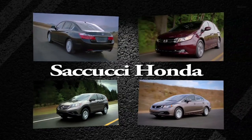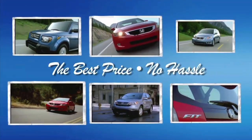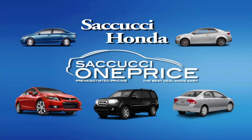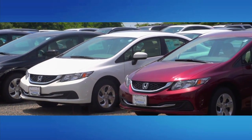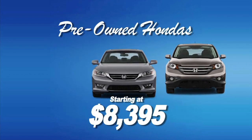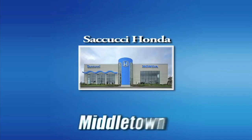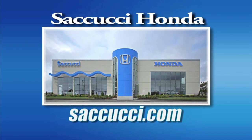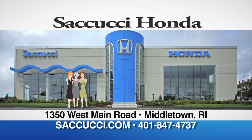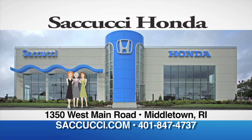Secucci Honda is your destination for a hassle-free car buying experience. Home of the exclusive pre-owned one-price program — our deals are already pre-negotiated and the discounts are already taken off. You just come in and get the best price up front. Right now we have pre-owned Hondas starting at just $83.95 a month. Secucci Honda in Middletown or online at Secucci.com — the best deal made easy.